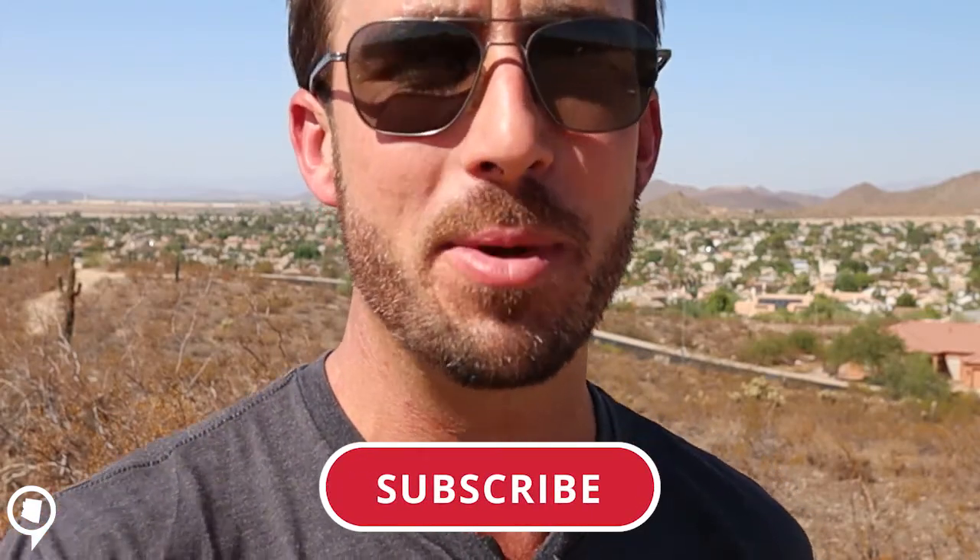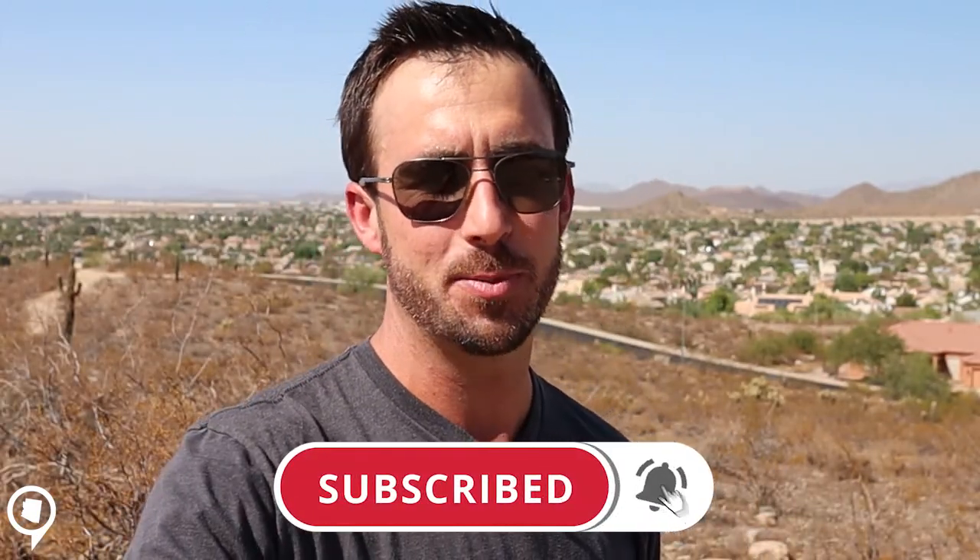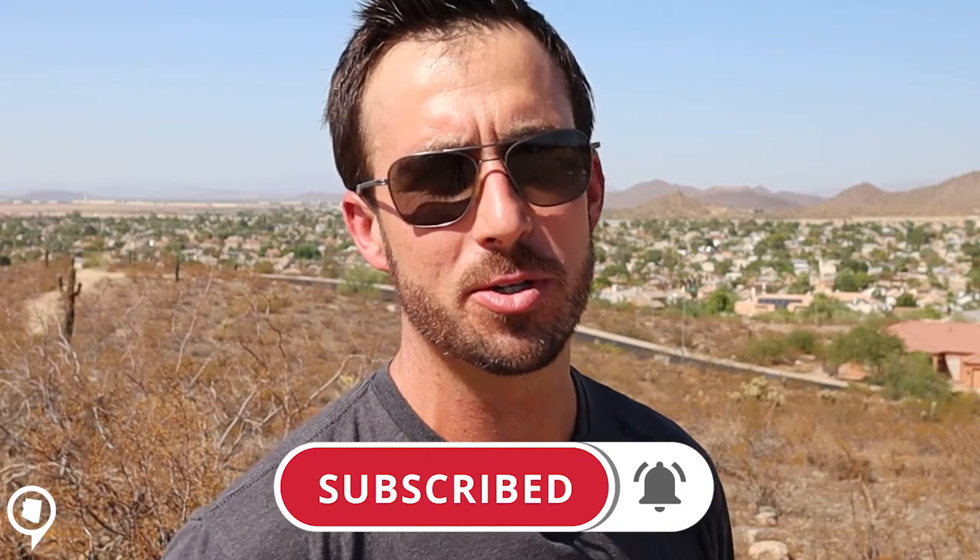If this is your first time watching Arizona Insider, we show you all the great things to do, the great places to go, and what it is like living in the great state of Arizona. So to make sure you're not missing out on our future videos, hit that subscribe button and I'll see you in Stone Mountain Preserve.